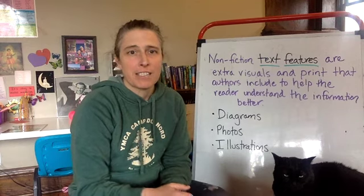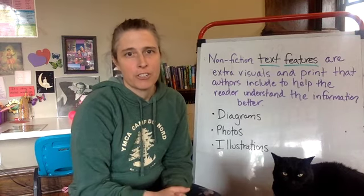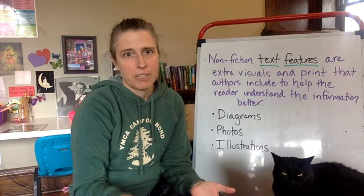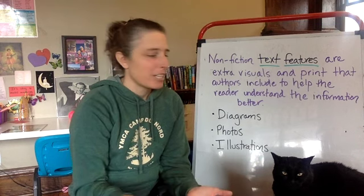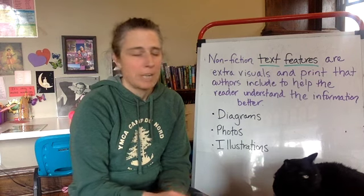In our first series of these lessons, we took a look at and reviewed a lot of the nonfiction text features that we've been talking about this year. Nonfiction text features help give us a little bit more information about what we're reading about.